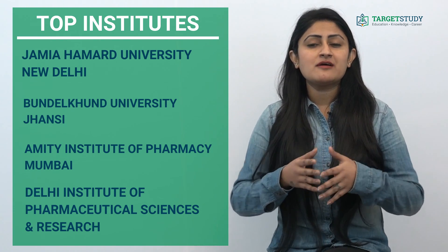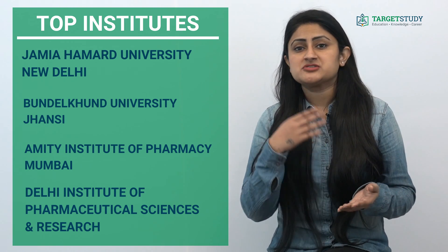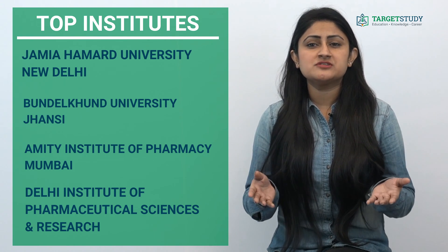In this course you will study about various aspects of pharmacy such as pharmaceutics, pharmaceutical chemistry, biochemistry and clinical pathology, human anatomy, health education and community pharmacy, etc.